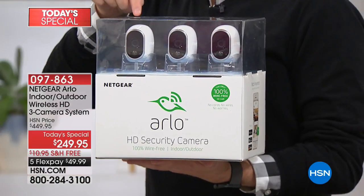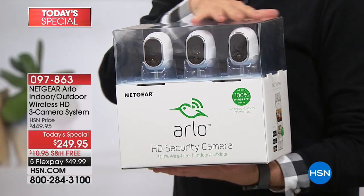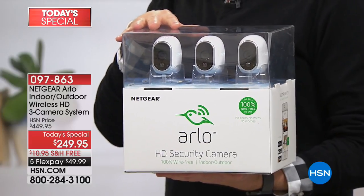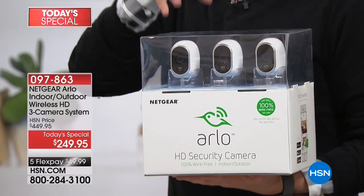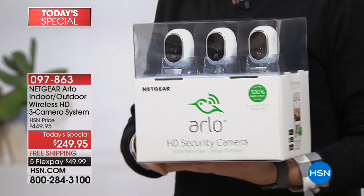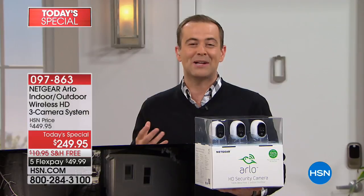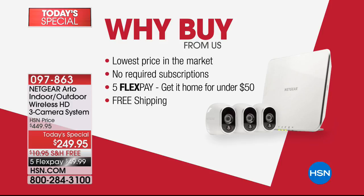If you're looking for a camera indoors or outdoors — maybe two outdoors, maybe two indoors — our 3-Pack gives you incredible versatility. We send you the batteries you need, because there are no wires here. This is completely cordless, so in terms of installation and setup, it takes a matter of moments and minutes. Arlo is what we have at the Freeman household, and I would not be without ours. Why buy from us? The lowest price anywhere, the five flex pay, and no subscriptions needed whatsoever — there are no hidden fees.